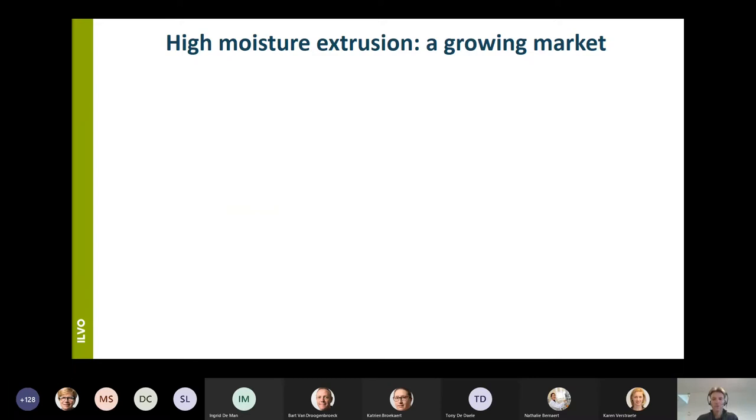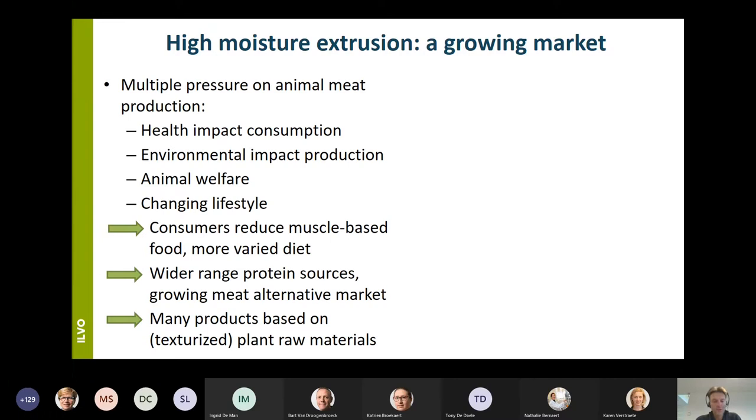High moisture extrusion is a process that is getting more and more attention because of the growing market of plant-based foods. This market contains products such as dairy analogues and meat analogues, and within this group of meat analogues the high moisture meat analogues are becoming more and more important, besides products such as tofu, tempeh, and corn. The growth of this sector can be explained by a change in consuming behavior of consumers, because they are getting more conscious that excessive meat consumption may have a negative impact on their health and also on the environment.